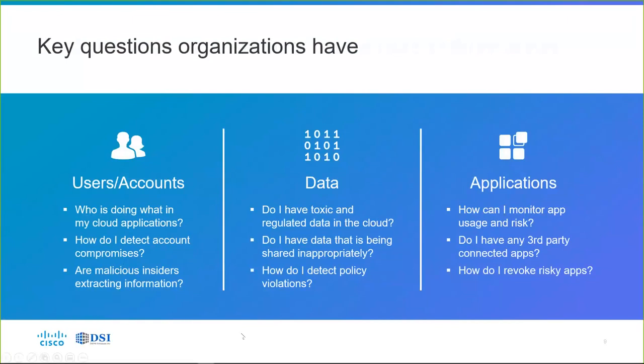On the data side: do I have toxic data — data that's a principal concern from a regulatory or compliance point of view? That includes personally identifiable information, patient healthcare information, PCI data like credit card numbers, and student records in higher ed. Is it in the cloud? Is it being shared inappropriately? And finally on the applications side: how do I monitor app usage and risk? Do I have third-party connected apps, and if so, how do I revoke those risky apps?